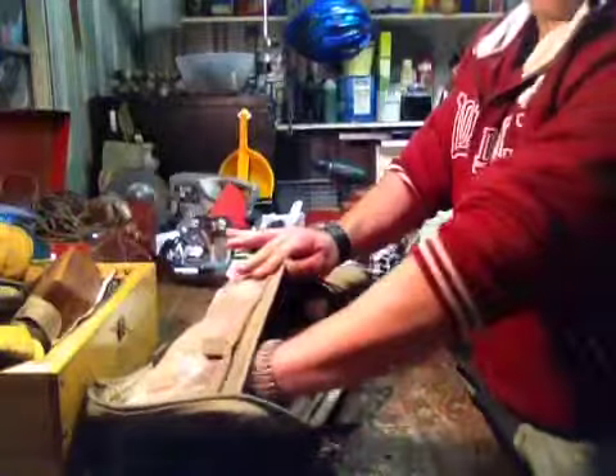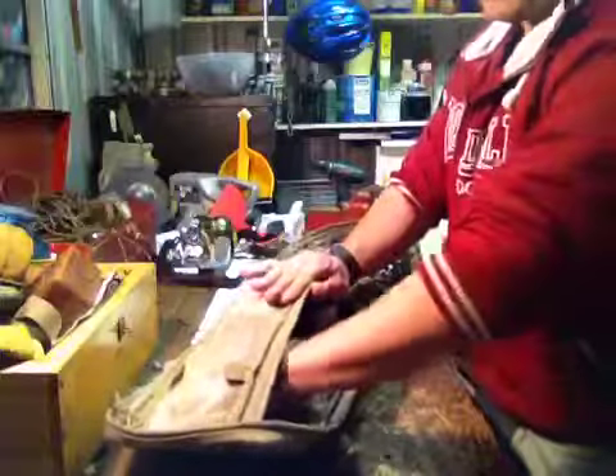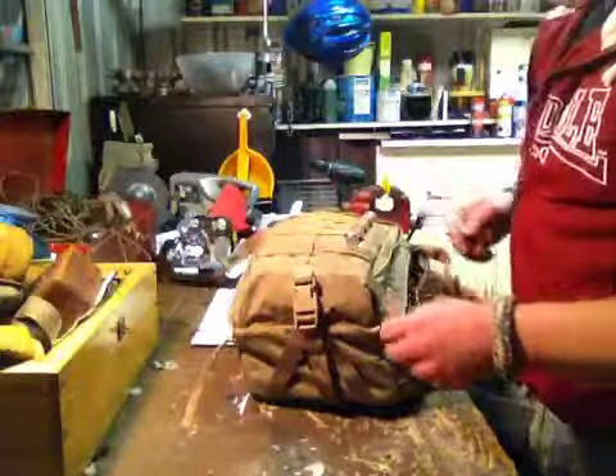I've left this pouch dedicated to my iPad. When I go out in the field, I'll slip my iPad in there. As I've showed before, the bag will turn around — just grab my iPad, get my bearings and away we go.